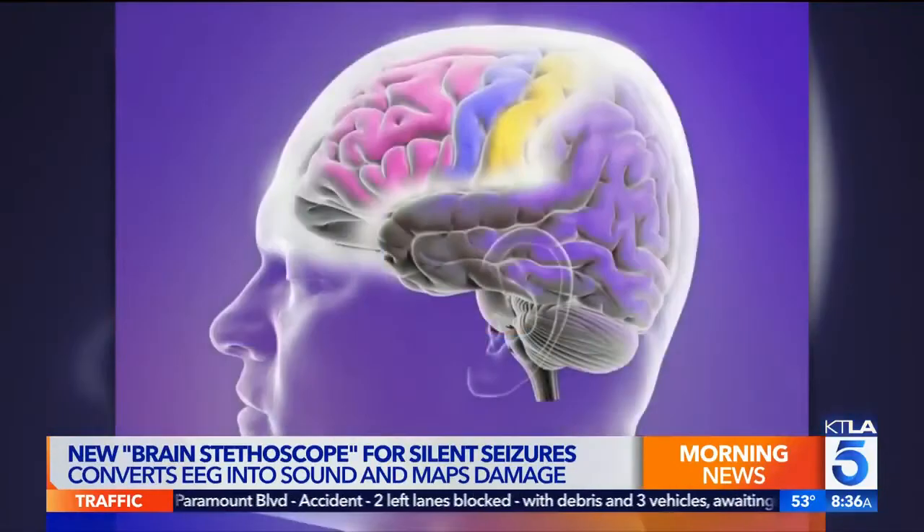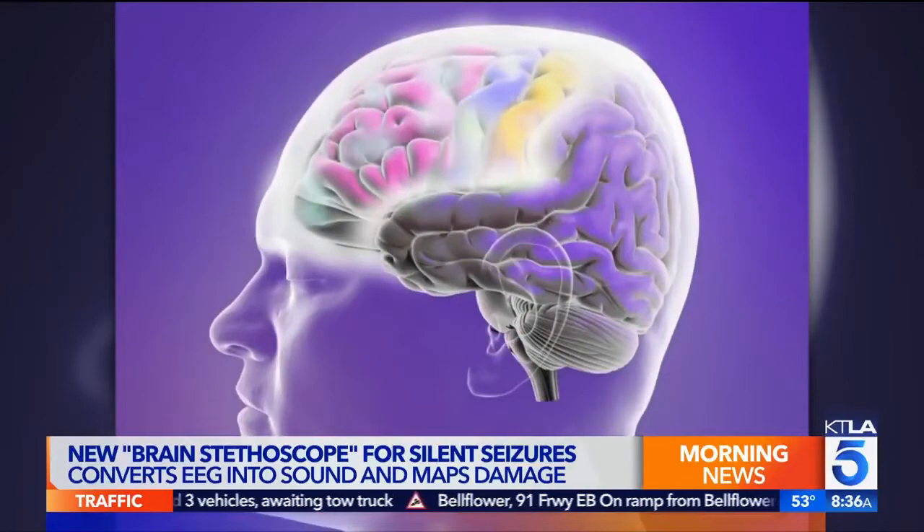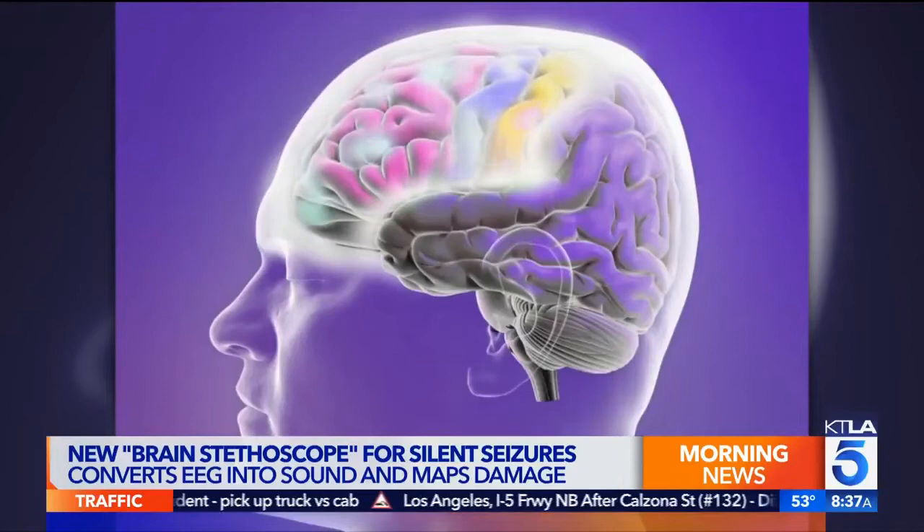It's also important to know that you can have seizures without it necessarily being epilepsy. A seizure is abnormal brain activity that can cause changes in levels of consciousness, causing a person to lose their motor control and awareness of what's going on — something that can be very dangerous if not taken care of.